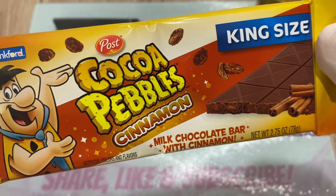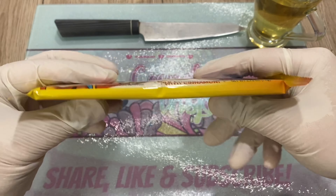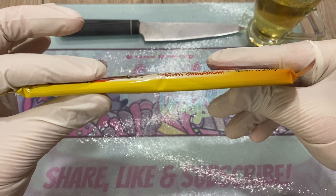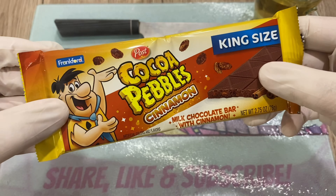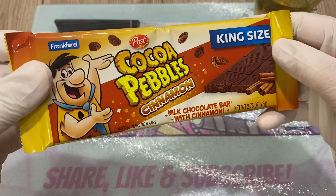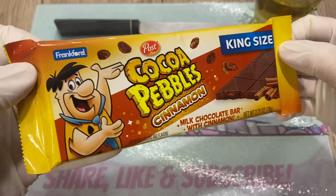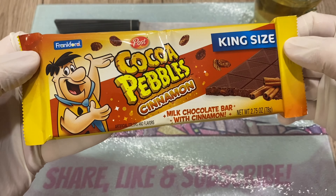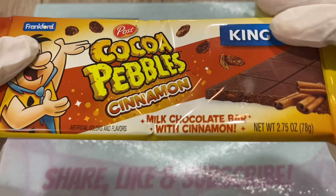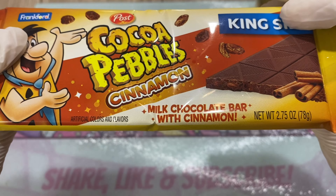Alright, Post Cocoa Pebbles Cinnamon as a king-sized bad boy — it's quite big. I somewhat love the coloring of the packaging. I understand because it's cinnamon, but I don't know if they could choose another color for cinnamon. It's okay, it's nice. It gives the message, puts it in your brain that it is cinnamon — indeed a chocolate bar with cinnamon.